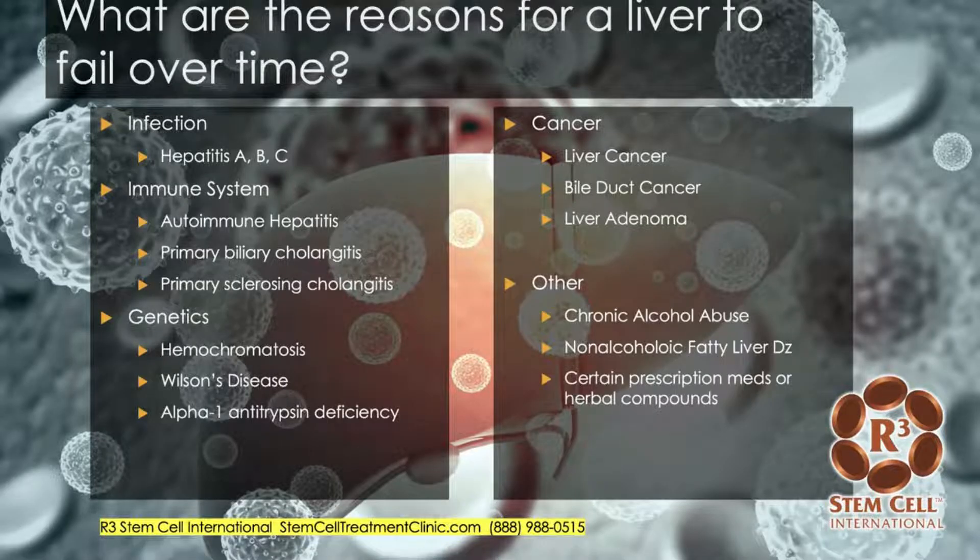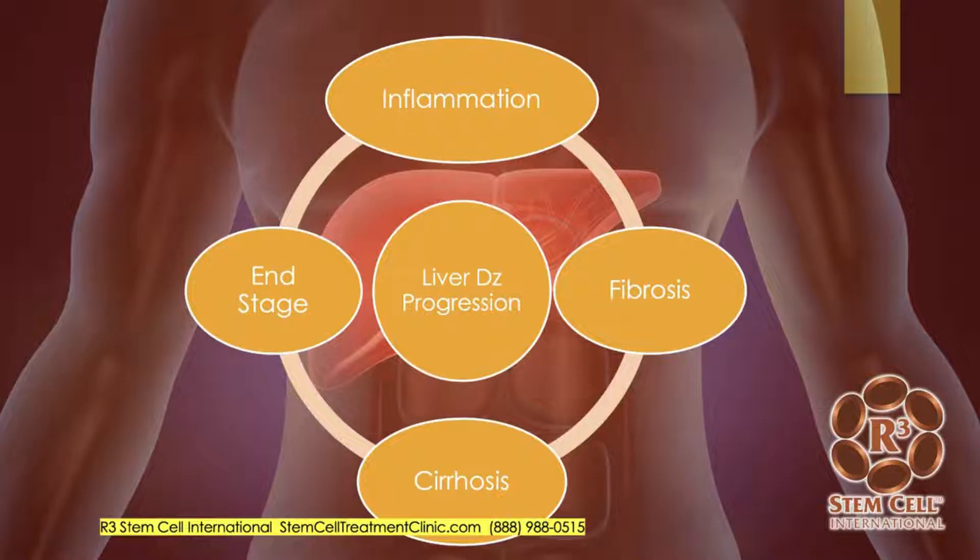So what are the reasons for a liver to fail over time? I've broken these down into sections. Infections involve hepatitis A, B, or C. Immune system issues could be autoimmune hepatitis, primary biliary cholangitis, or primary sclerosing cholangitis, and then there are genetic issues. Cancer can lead to liver failure. And then others — probably number one on the list — is chronic alcohol abuse or non-alcoholic fatty liver disease, and then overdosing of certain prescription medications or herbal compounds.